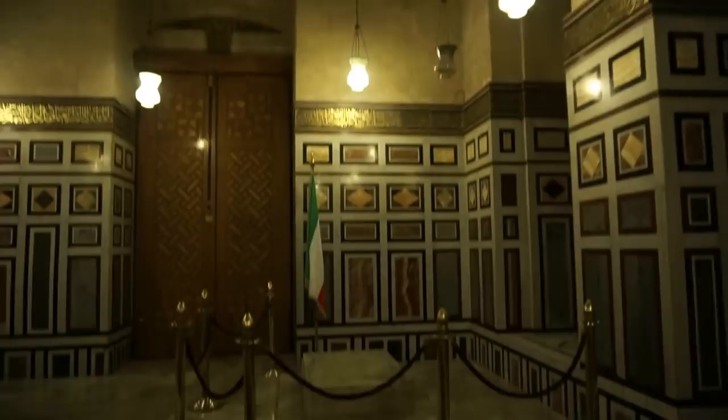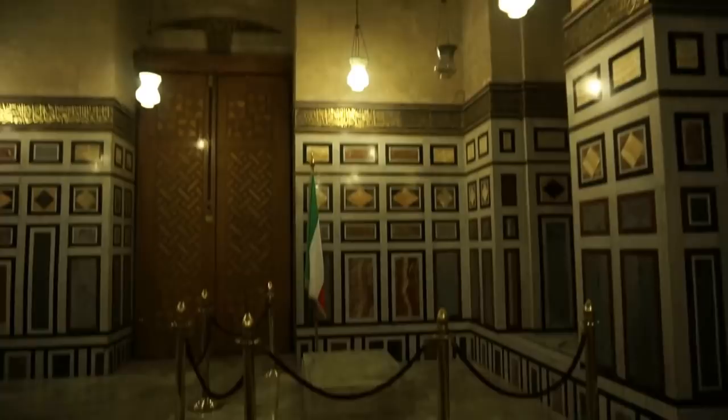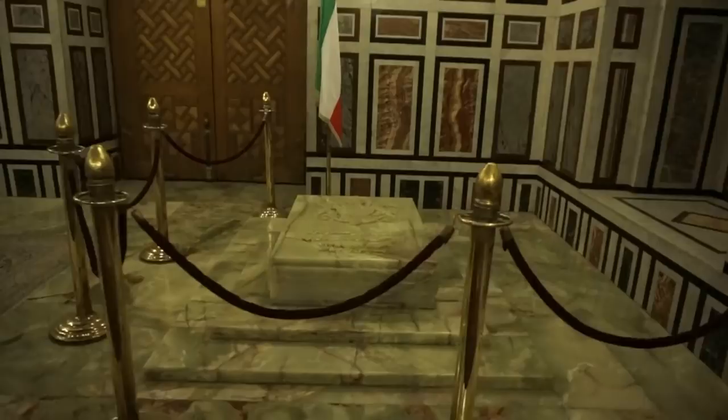I've visited many historic places in my life, and this is certainly a very important one as well. Last view of the tomb of the last Shah of Iran.